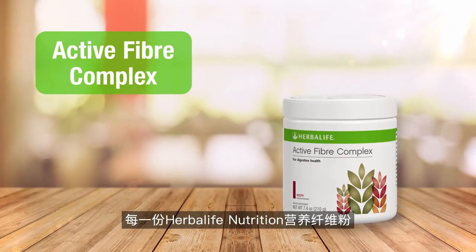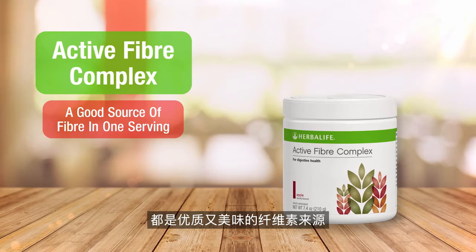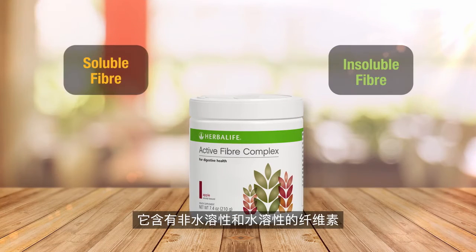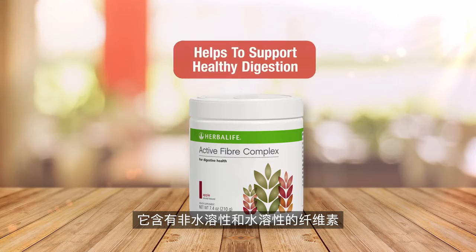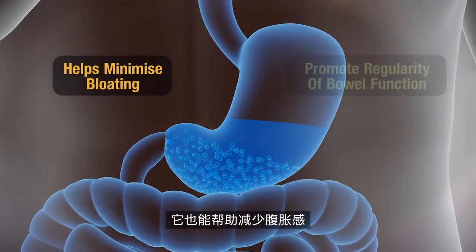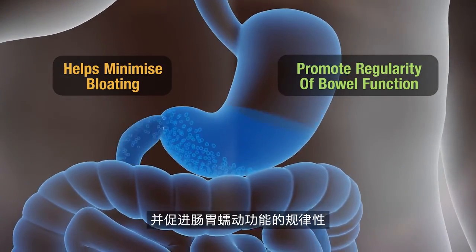Herbalife Nutrition Active Fiber Complex provides a good source of fiber in a single delicious serving. Its blend of insoluble and soluble fiber helps to support healthy digestion all through the day. It helps to minimize bloating and promote regularity of bowel function.